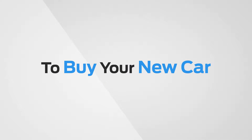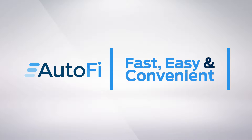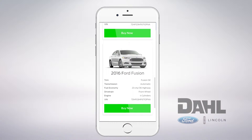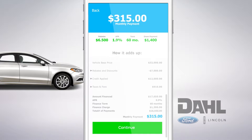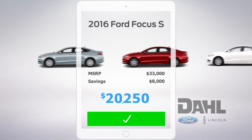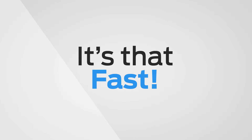Now it's easier than ever to buy your new car. Dahl Ford Lincoln now offers AutoFi, a fast, easy, and convenient credit processing application that simplifies the car buying experience. Everything is done on our website from selection to signing. Think of it as the express checkout of car buying. It's that easy, that convenient, it's that fast.